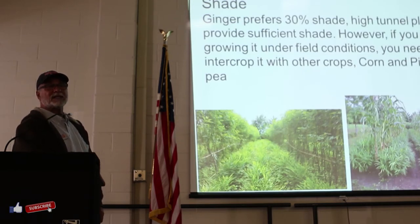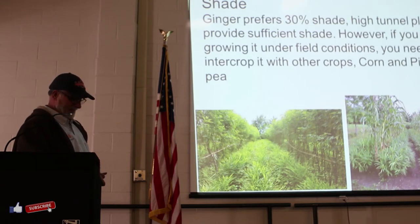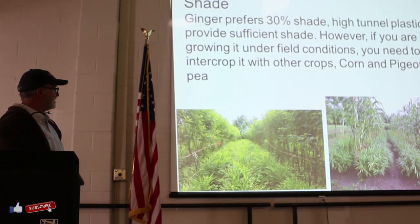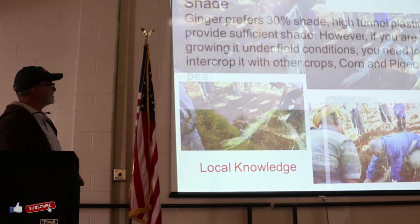Shade - again, if you're planting in your high tunnel, don't worry about it - you're okay with 30% shade. But if you are growing in the field, you could intercrop with corn, which makes a beautiful shade. This is a picture I took from Myanmar - planted with pigeon pea, beautiful. When you walk through, you can really see the disease differences in terms of the expression and cleanness of the plant, particularly the leaf spot. When you have that shade it provides good protection from leaf spot. So that is something you may want to consider.